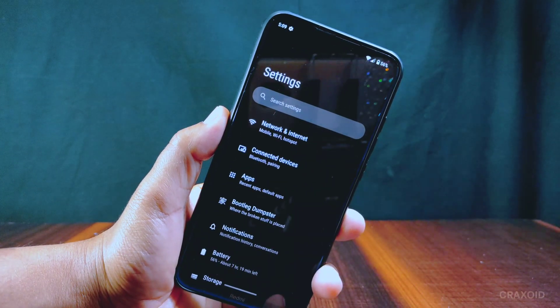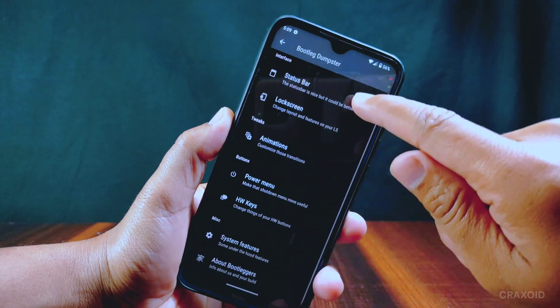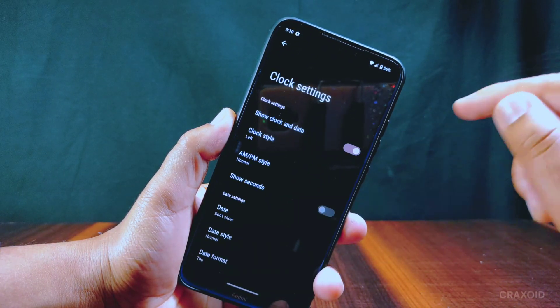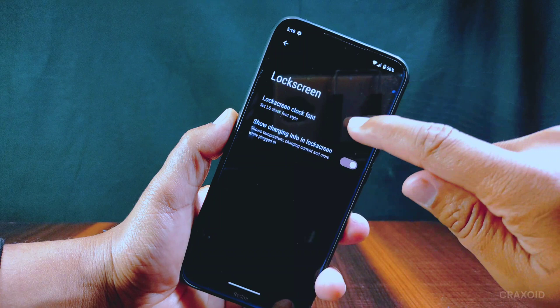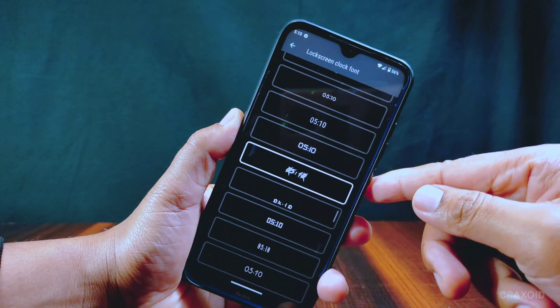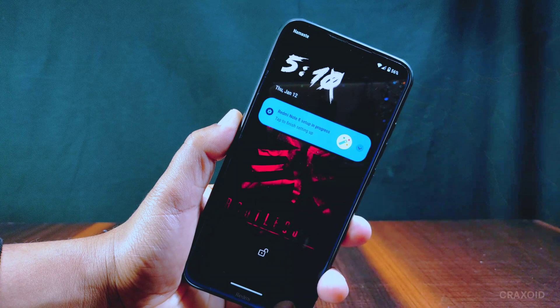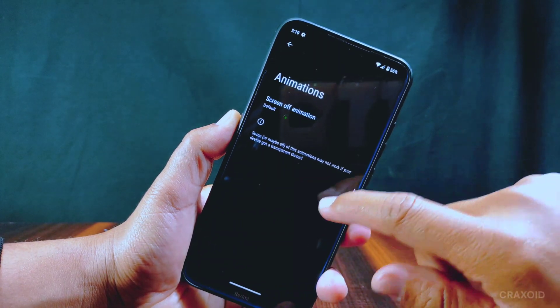It does not come with MIUI customizations but some useful customizations are included. Inside the status bar, only clock and date options are present — you can customize clock and date style, position, show seconds, and other date-related settings. Inside lock screen, there is a lock screen clock font option with 14 different unique clock fonts. From the animation section, only screen-off animation with QR styles is available — other animations are missing.